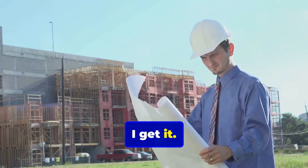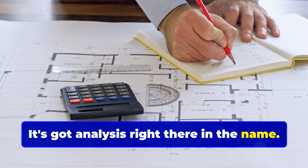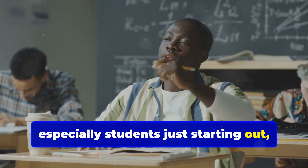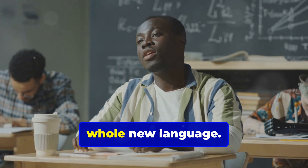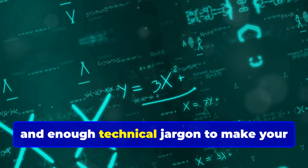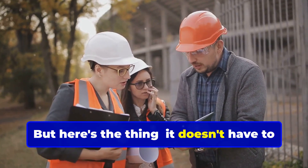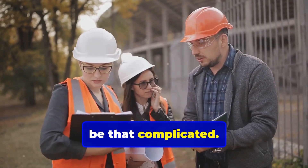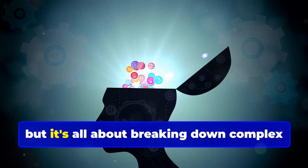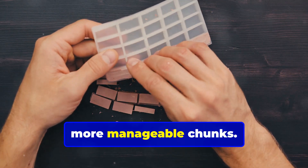Now I get it. Structural analysis sounds a little intimidating — it's got 'analysis' right there in the name. And for a lot of folks, especially students just starting out, it can feel like you're trying to learn a whole new language. You've got equations, diagrams, and enough technical jargon to make your head spin. But here's the thing: it doesn't have to be that complicated. Sure, structural analysis requires some brain power, but it's all about breaking down complex problems into smaller, more manageable chunks.